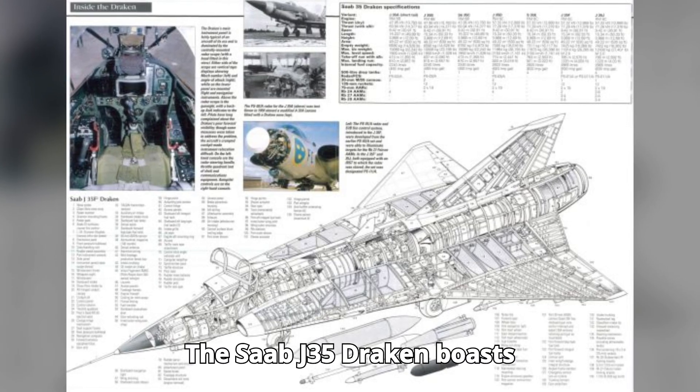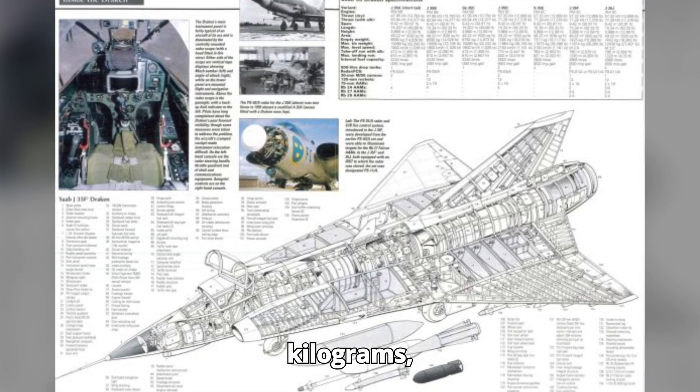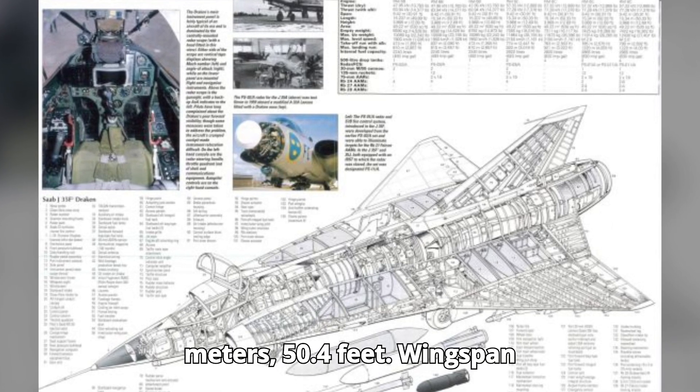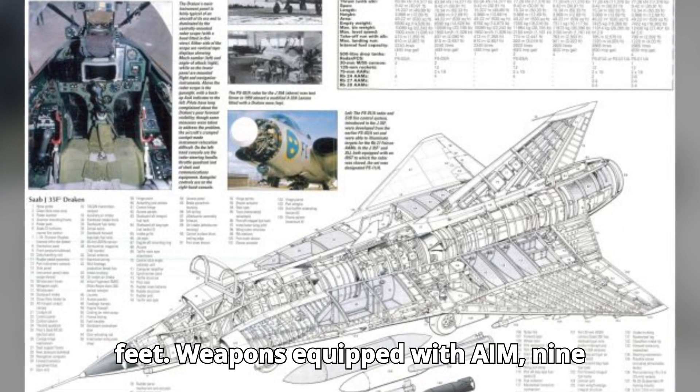The Saab J-35 Draken boasts impressive stats. Mass: 8,000 kg (17,637 lbs). Length: 15.35 m (50.4 ft). Wingspan: 9.42 m (30.9 ft).